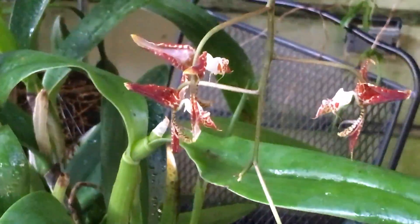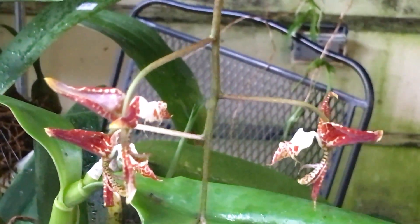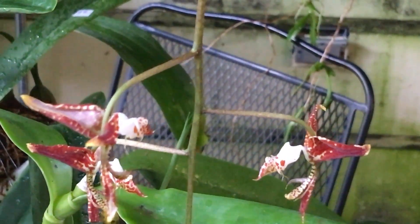I'm still looking for a scent that supposedly is sweet. Again, this is Gongora powellii, and I'll see you next time.